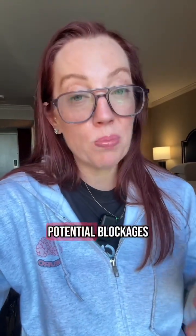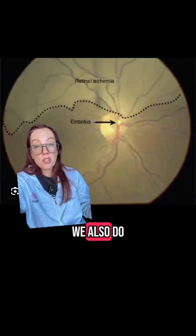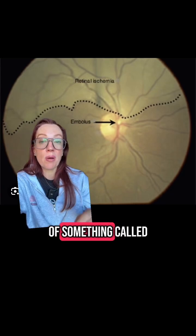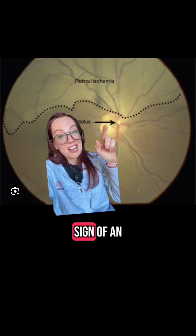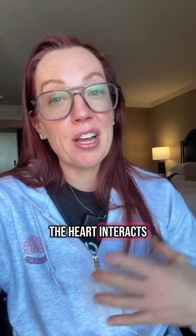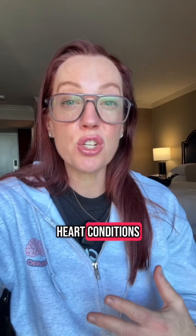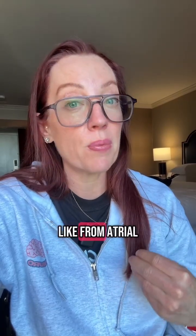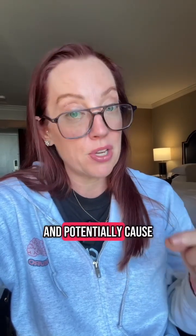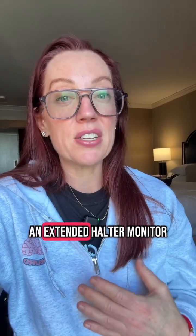If there are any potential blockages, we look at those and potentially treat them. We also do a fundoscopic eye examination where we look in the back of the eye to see if there are any signs of a Hollenhorst plaque, which is a sign of an embolus to the back of the eye. Certain heart conditions like atrial fibrillation can generate clots that break off and travel to the brain and cause a stroke. During the workup, we usually also evaluate the heart through an echocardiogram and potentially an extended Holter monitor to make sure there are no signs of arrhythmias.